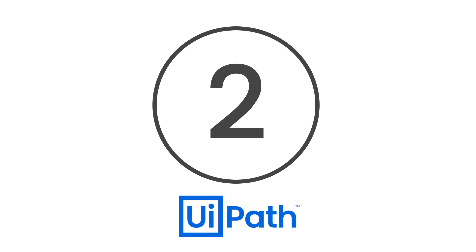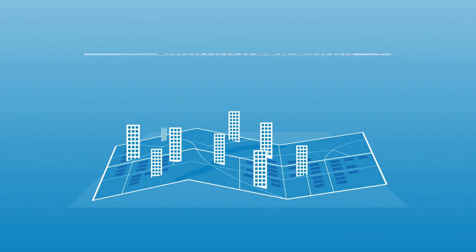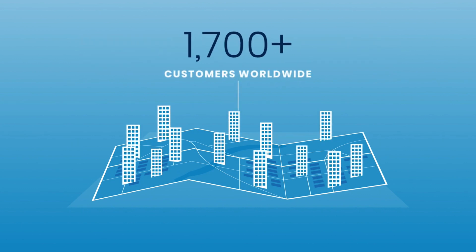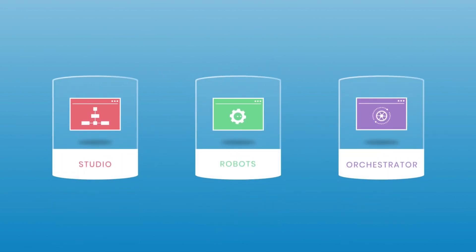Number 2, UiPath. UiPath is a global leader in automation, offering solutions specific to your industry, technology, and process you want to manage. The company provides facilities such as platform management, robots, and a studio for you to orchestrate your automation strategies. Furthermore, UiPath boasts a rapid rollout process, with 88% of deployments finishing in 6 months or fewer.